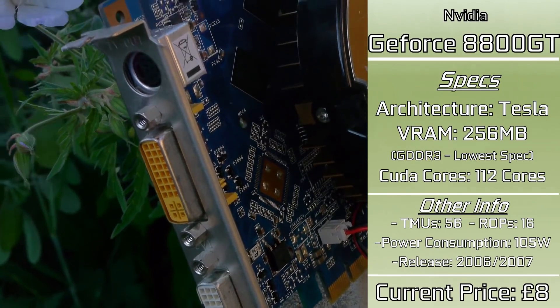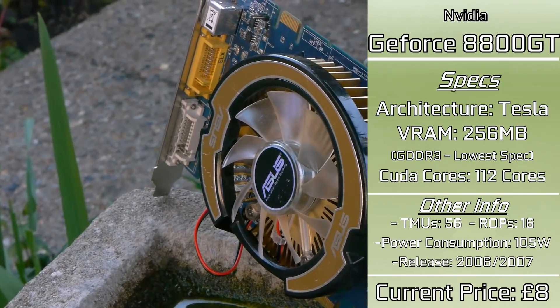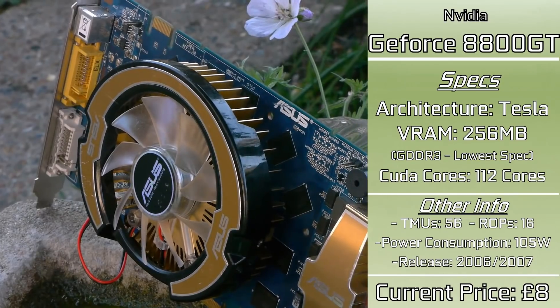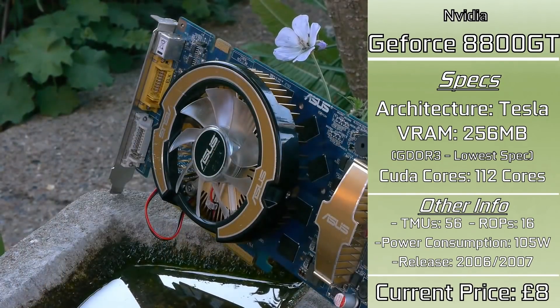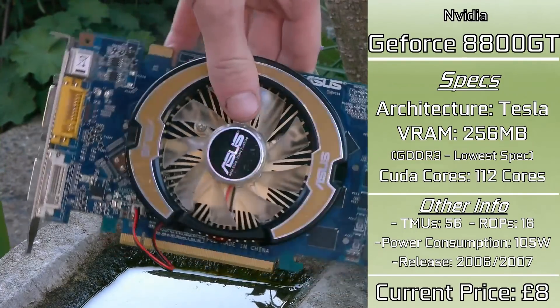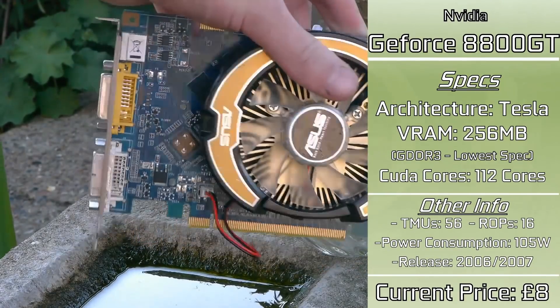For a budget high-end card from around 14 years ago, this is going to be a bit of fun. The card doesn't use much power but was considered a pretty impressive budget beast at the time, provided you didn't mind lower resolutions — because even back in 2006 and 2007, 256 megabytes was not a great deal of VRAM.